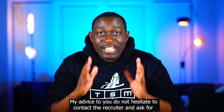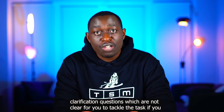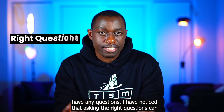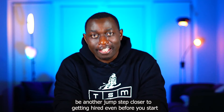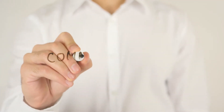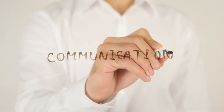My advice: do not hesitate to contact the recruiter to ask clarification questions about anything that is unclear when tackling the task. Asking the right questions can be a step closer to getting hired, even before you start working on the project. Part of the developer's principle is communication — by communicating with the recruiter to get clarification, you are showcasing those skills.